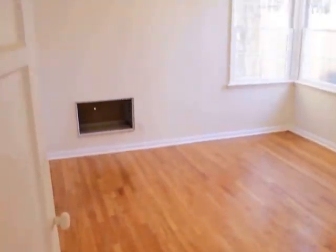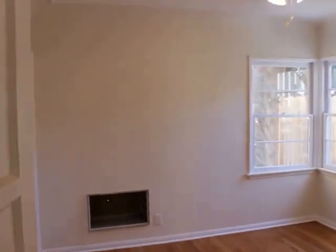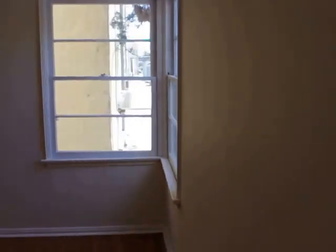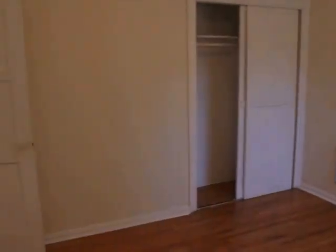The first bedroom. Ceiling, floors, AC. Closet.